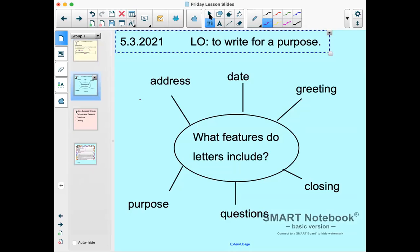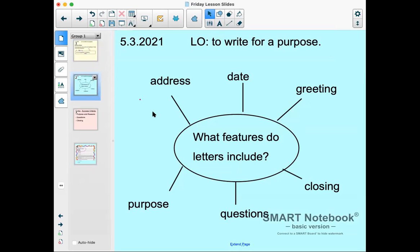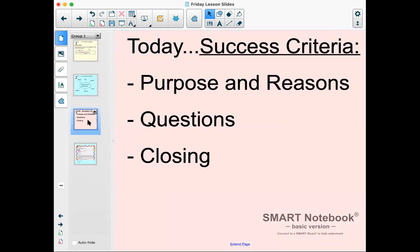Yesterday we talked about writing for a purpose. When we write a letter, we have to include different features. The address tells us where the letter is coming from. The date tells us when the letter was written. The greeting tells us who it's for. The purpose tells us why they're writing. Questions help us to get a response — if we ask questions, the people we're writing to will probably write back. And finally, just like we say hello with our greeting, we have to say goodbye with our closing.